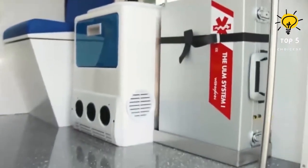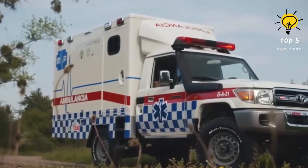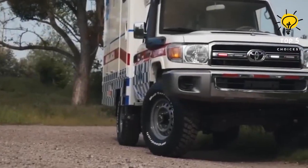The engine boasts an impressive 195 horsepower, while the suspension system and tires have been enhanced to increase its ground clearance.